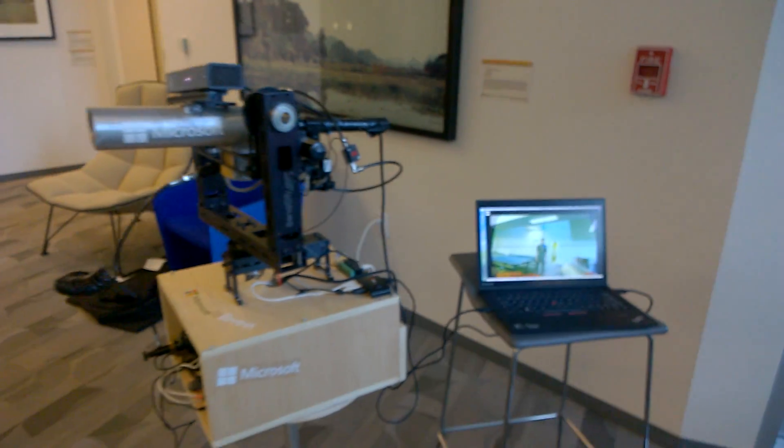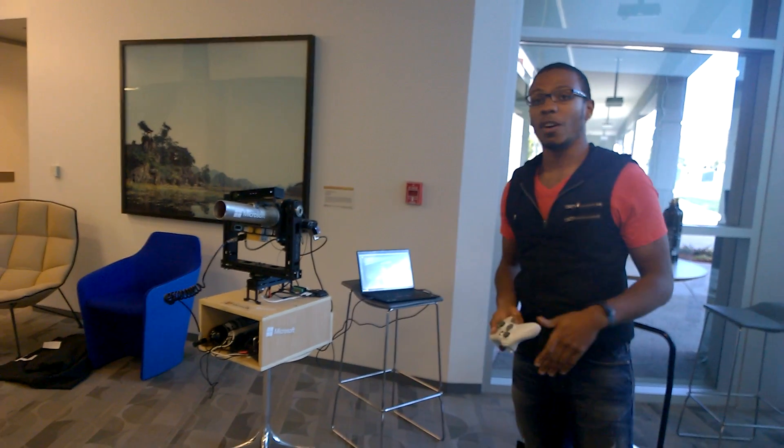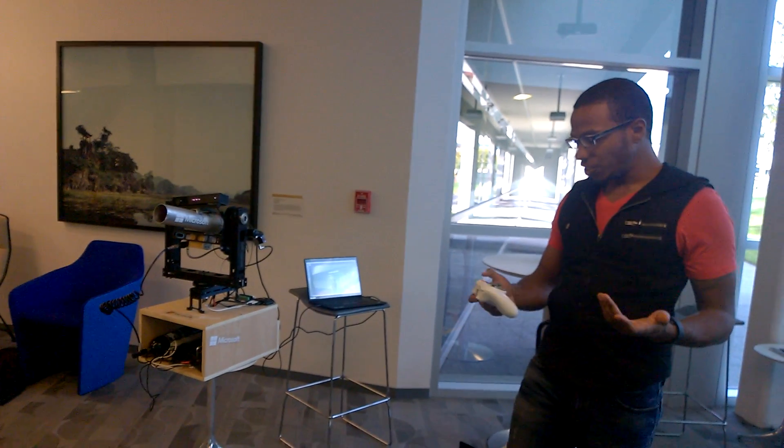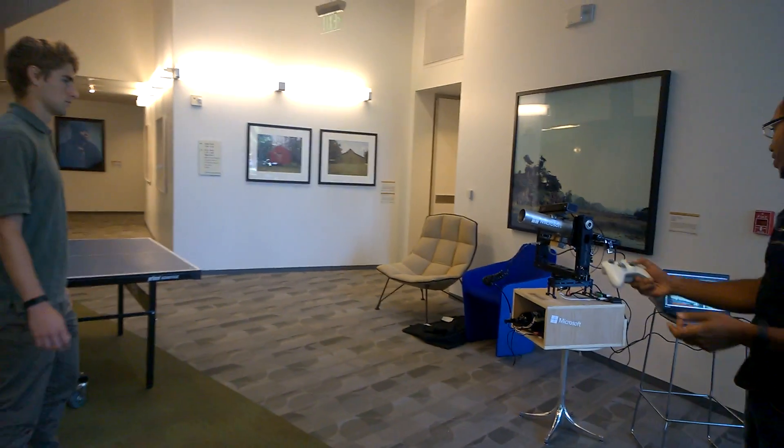The Kinect Cannon has a Kinect on it, so it allows us to do a lot of things that the Kinect SDK gives us. One of those things is skeletal tracking. We can have the Kinect Cannon follow Tim as a target if I turn it into skeletal tracking mode.